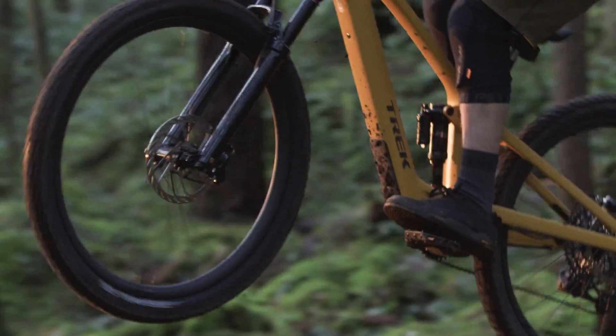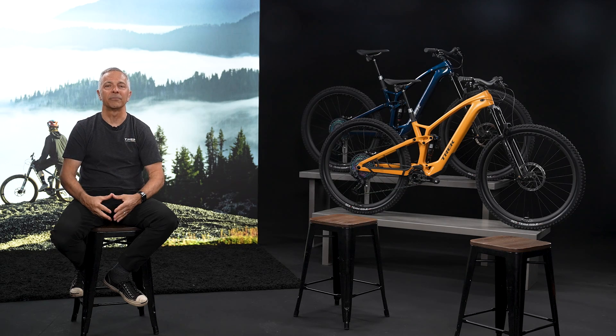This bike has some amazing new things, but the most important thing is who this bike is for. I want to bring in senior industrial designer Ben Fullerton, who is responsible for the looks and ride characteristics of this bike and has done a lot of research to define the customer. Ben, from an aesthetic standpoint, it's killer — you did an amazing job. But besides the industrial design, you've also worked really closely on defining the customer for this bike. So Ben, who's the customer for this bike?